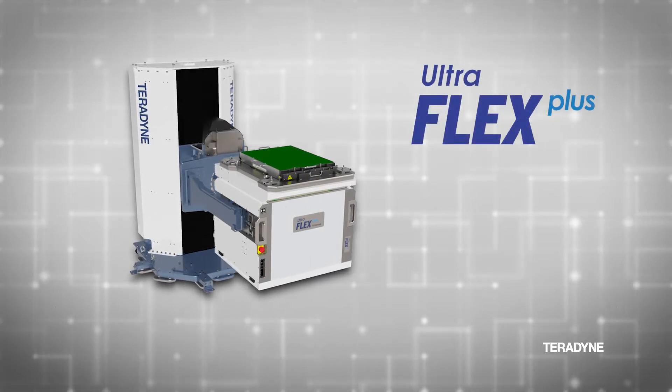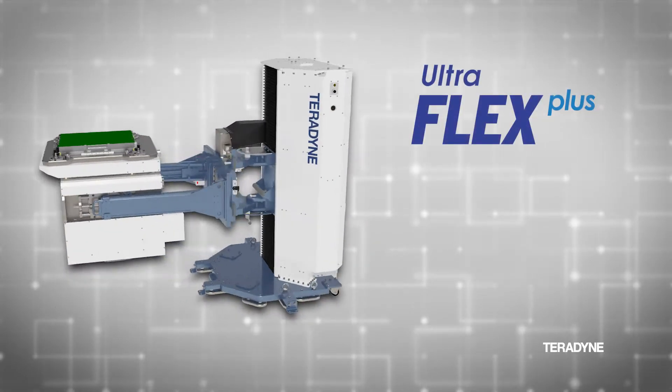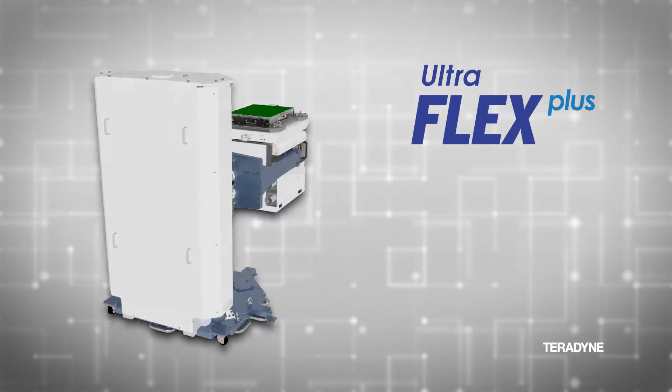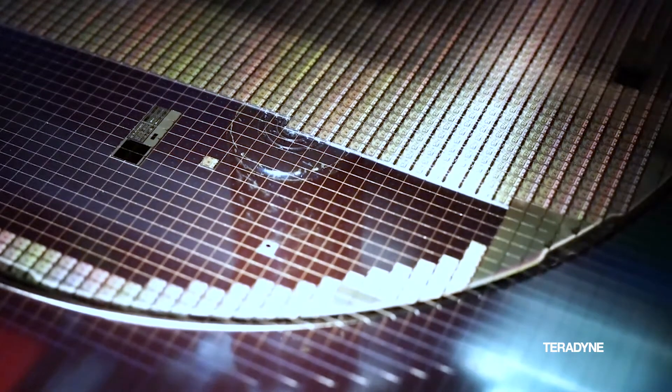UltraFlex Plus is a future-proof system designed to test, trim, and repair the world's most advanced semiconductor chips. With fast time to production, higher throughput, and an overall lower cost of test,